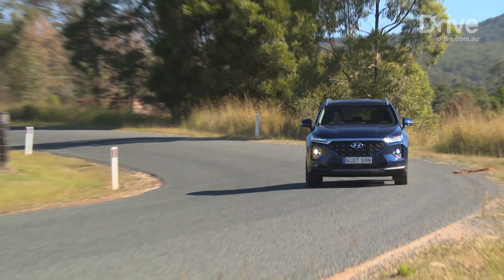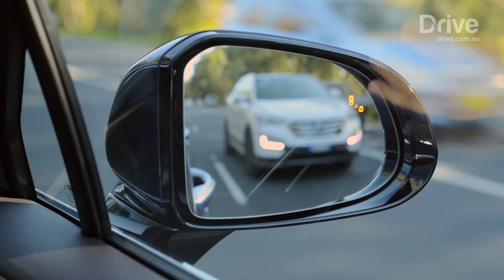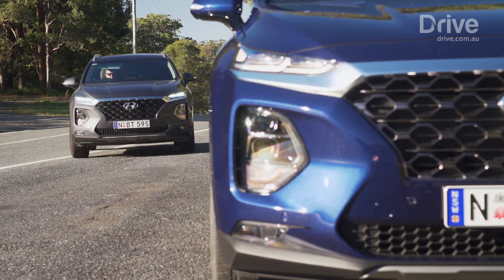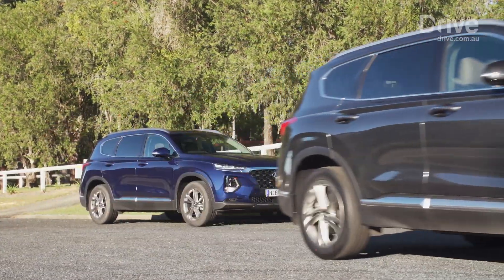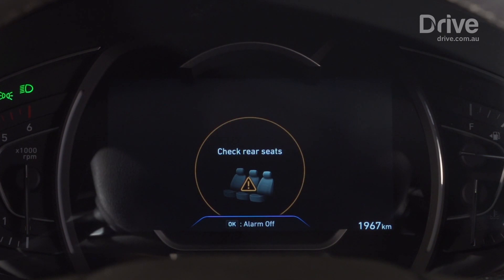All Santa Fe models come equipped with automated emergency braking, adaptive cruise control, blind spot monitoring, lane keeping assistance, and rear cross-traffic alert. They also have a new safety exit assist system that keeps the rear doors locked if the vehicle predicts another car is coming by. The Elite and Highlander go even further with a rear occupant alert that tells the driver if there are still children left in the car.